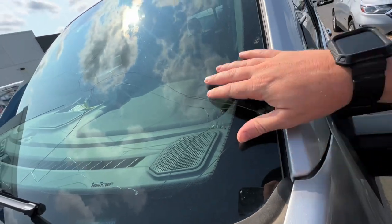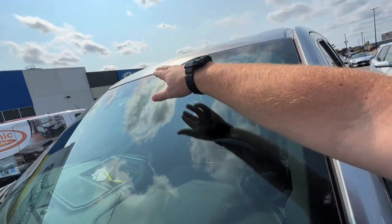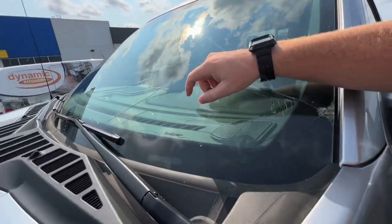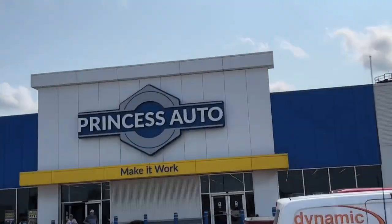Maybe a new windshield. I'm glad I didn't fix this because it actually cracked again up top and over there, so I would have been three windows deep by now. We'll fix her eventually. All right, let's go do it.